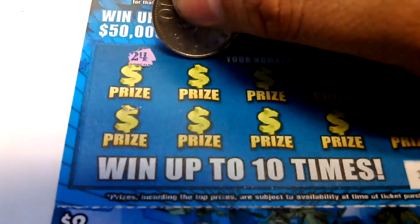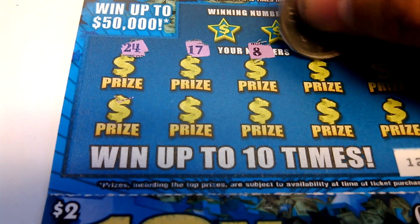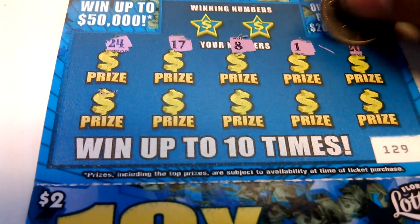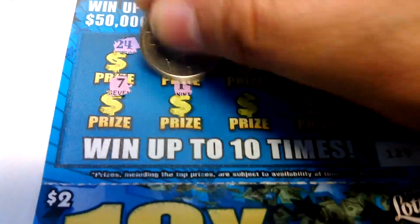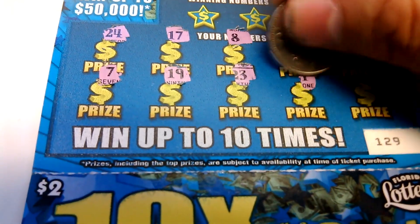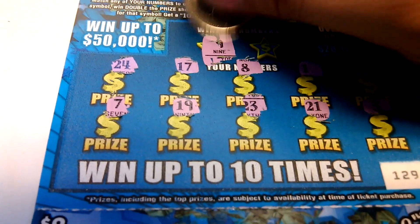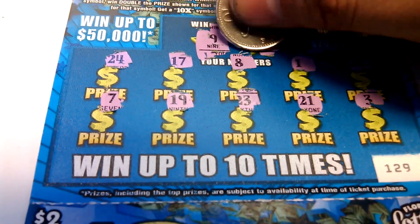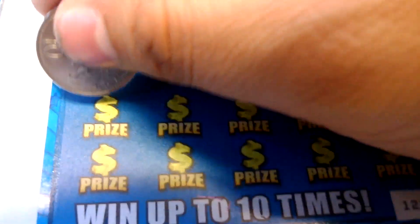24, 17, 8, 1, 20, 7, 19, 23, 21, and a 3. Winning numbers: 9 and a 6. Next one.